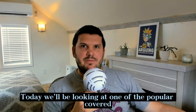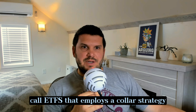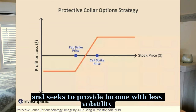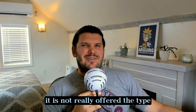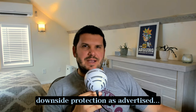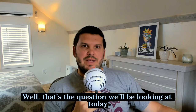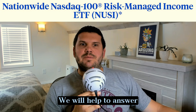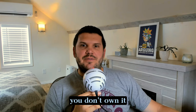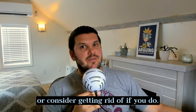Today we'll be looking at one of the popular covered call ETFs that employs a collar strategy and seeks to provide income with less volatility. Over the lifetime of this fund, it has not really offered the type of downside protection as advertised. That's the question we'll be looking at today in today's ETF review of NUSI. We will help to answer if it's one you should consider adding if you don't own it, or consider getting rid of if you do.